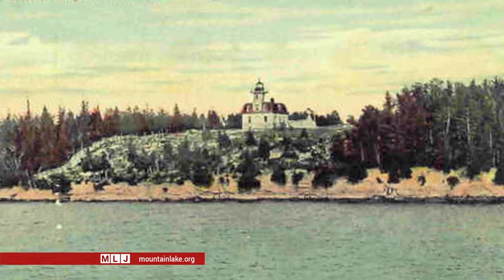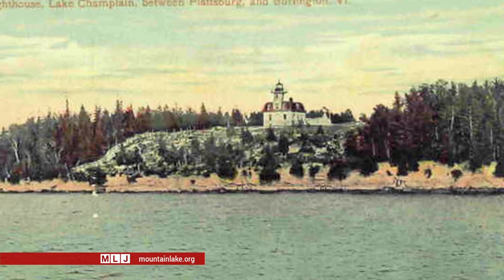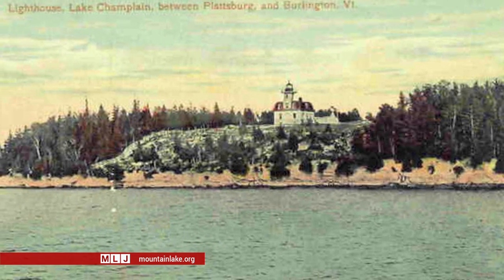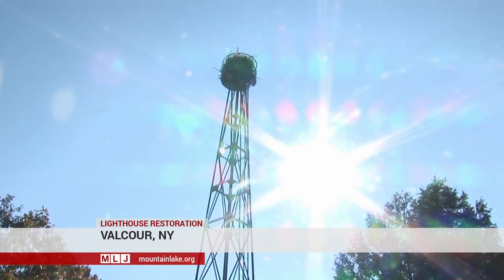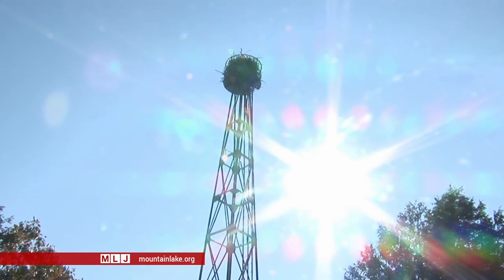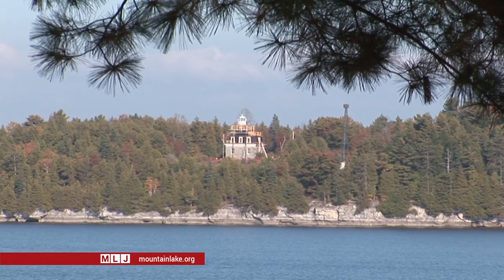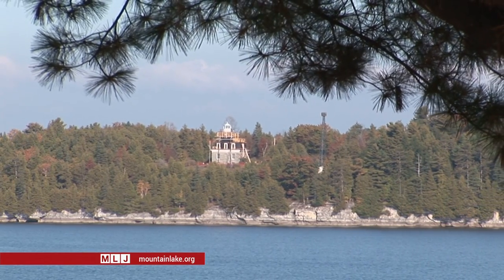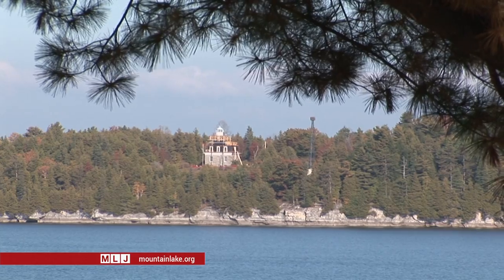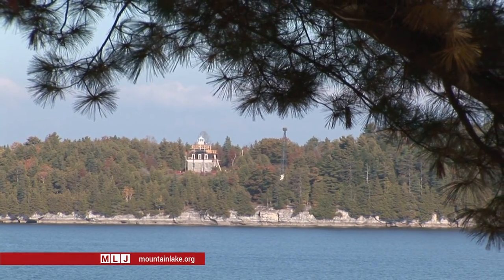The Bluff Point Lighthouse faithfully marked the island and the channel for almost 60 years. In 1930, however, it was replaced with an automated light perched on a nearby steel tower. In 2002, giving into considerable pressure by local historians like Roger Harwood, the Coast Guard relit the old lamp in the lighthouse in August of that year.